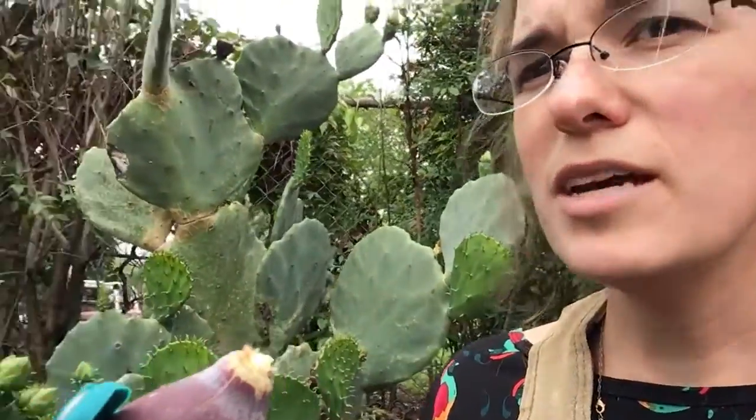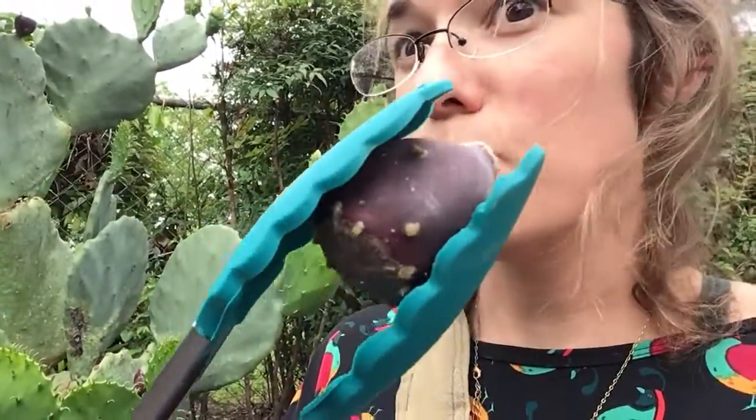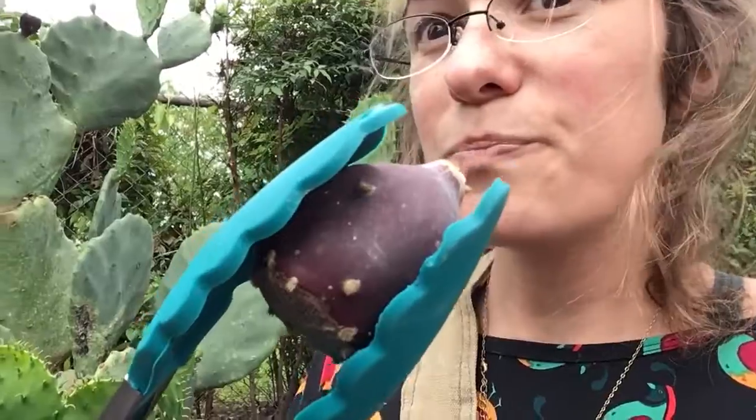Or I've seen people make prickly pear lemonade before. So it's super common — it's very Texas, I feel like. So if you dare, check out the prickly pear. Good luck in your adventuring. Bye!